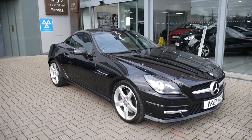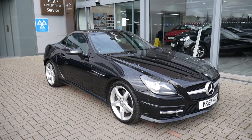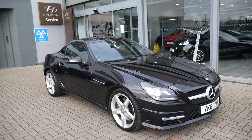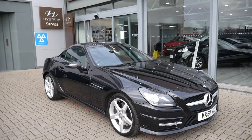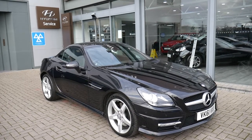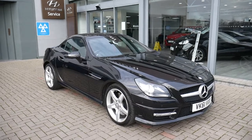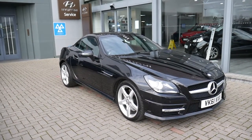Hi and welcome to JTU's Hyundai at Shrewsbury. My name's Rob. I'm just going to take you around this part exchange. This is the Mercedes SLK 350 on the 61 plate. Done just 49,000 miles. Been very well looked after indeed. As you can see, looks absolutely stunning.